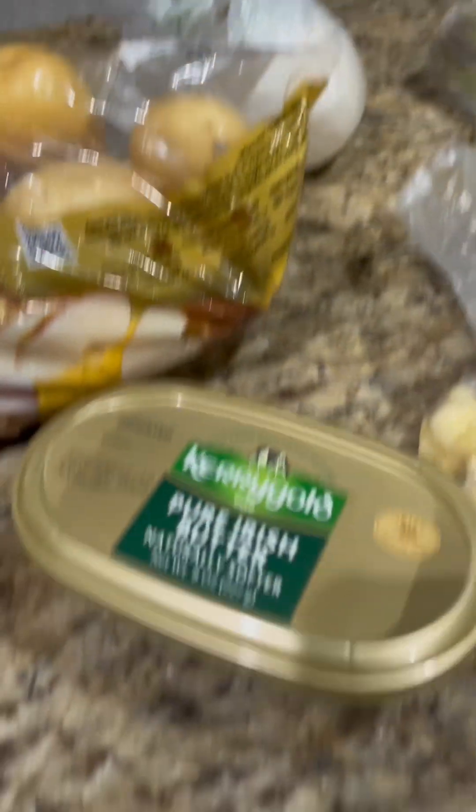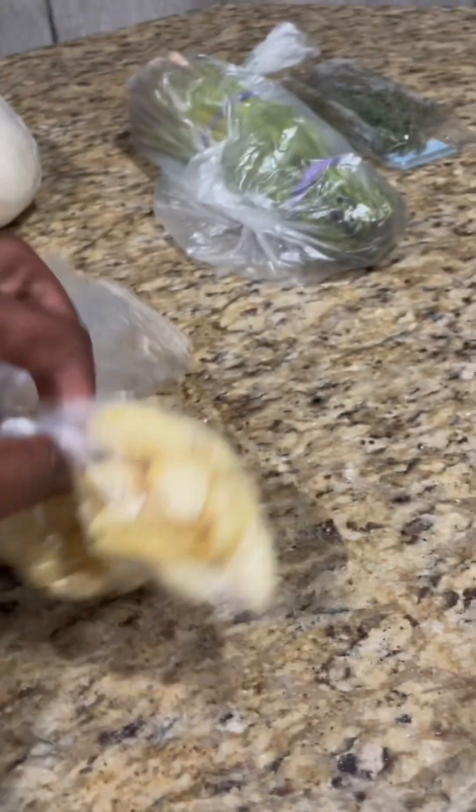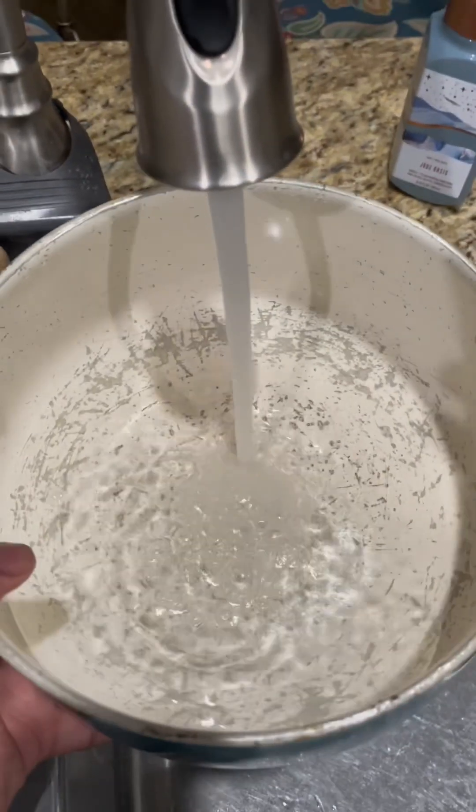Y'all can see all my ingredients right there — nothing crazy, not too expensive. The butter I already had, the garlic I got from my school. I got some asparagus — not that expensive. Nice white onions, potatoes — all that good stuff.